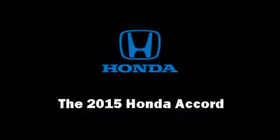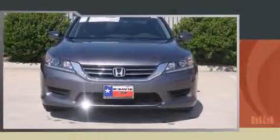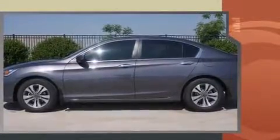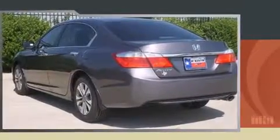Climb inside the 2015 Honda Accord. This four-door, five-passenger sedan offers the latest in technological innovation and style. It features a front-wheel drive platform, an automatic transmission, and a 2.4-liter four-cylinder engine.